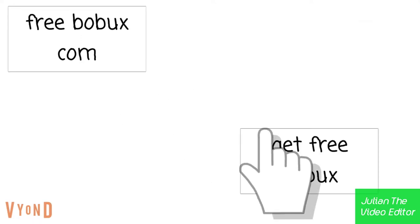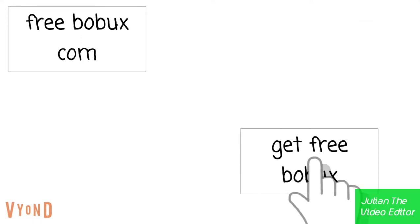To get Bobux, go to the website, then click 'Get Free Bobux' and type all your info.